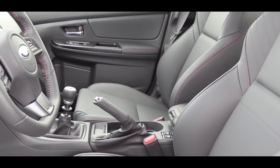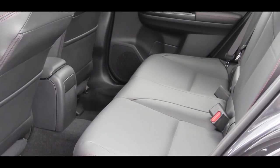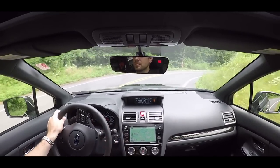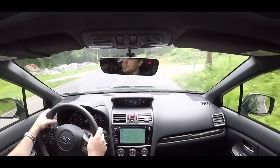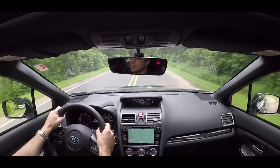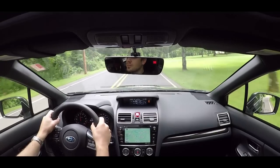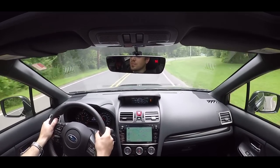On safety, there are front side and side curtain airbags, plus a driver's knee airbag. In back there are rear child door locks and LATCH anchors. Subaru's symmetrical AWD is a safety feature in itself — Consumer Reports reportedly ranked it number one among all-wheel drive systems for snow driving. All trims also get daytime running lights, four-wheel anti-lock brakes with brake assist, tire pressure monitoring, and vehicle dynamic control with traction control.